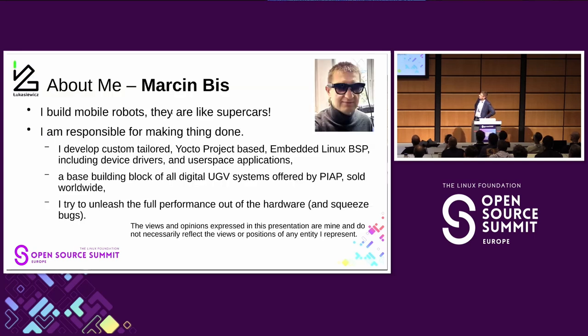I work there and I build robots, especially the BSP part of the Linux systems, which includes working with hardware engineers and programming from device drivers to user space applications. We try to unleash the full performance out of the hardware and face some issues — squeezing out bugs, which are usually not easy.